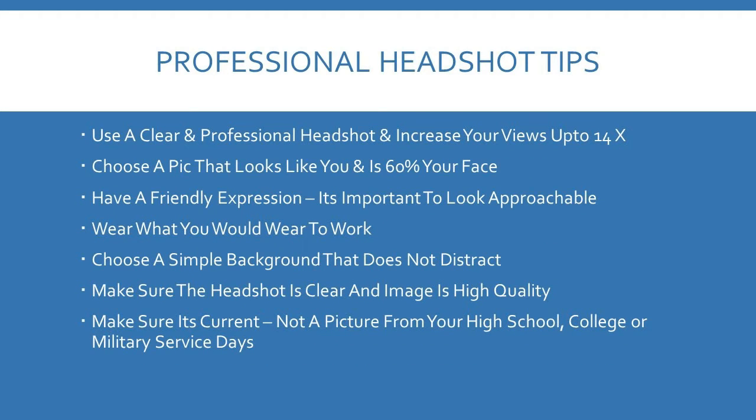One important thing with LinkedIn is that you need to use professional headshots. Use a clear and professional headshot — this will increase your views up to 14 times. Choose a picture that actually looks like yourself; it's recommended that 60% of the image is your face. Have a friendly expression. It's important that you look professional and approachable, wear what you'd wear to work, choose a simple background that doesn't distract, and make sure it's very clear and current.